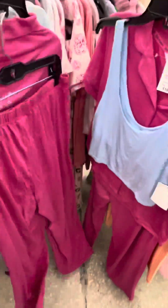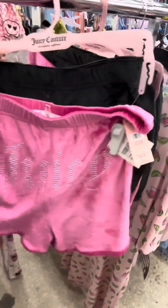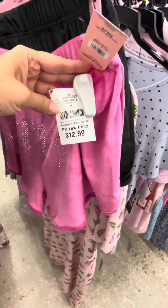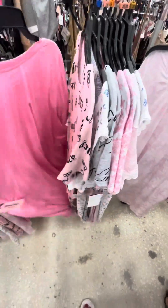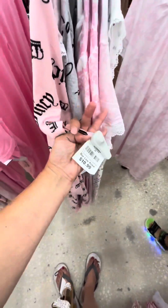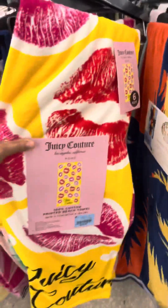It had the rhinestone writing in the back — very, very cute. They also had the shorts as a set of two, and I couldn't believe it was only $12.99. This in Canada would be at least $29.99. And there were more long PJs — this one was like a big t-shirt. There was a bunch of them, and again only $10.99.